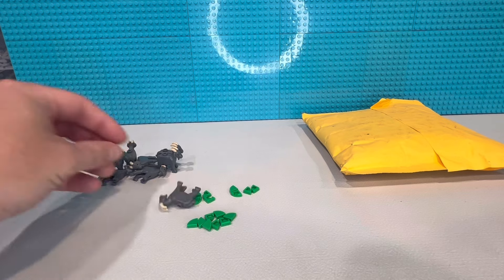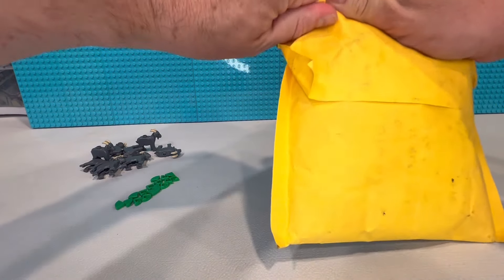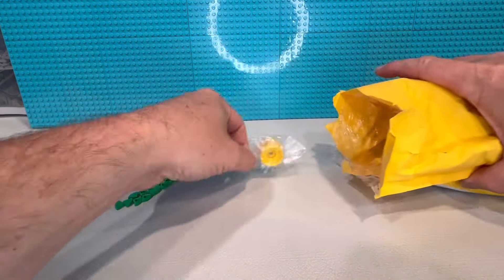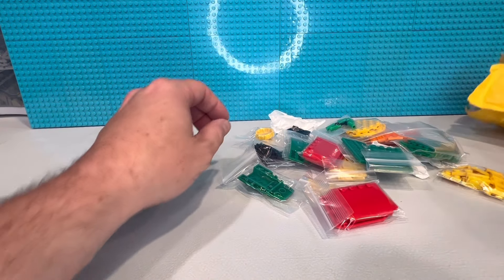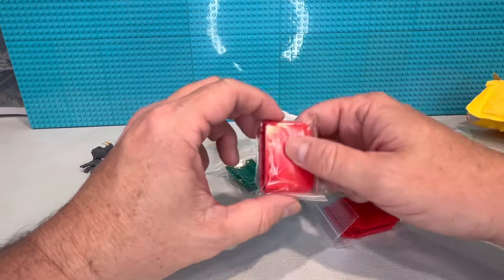Oh, I forgot this one — I don't know why I did that. Alright, what's this other package? This other one is just some random parts — working on some kind of custom excavator or something with tracks, so that's what that is.